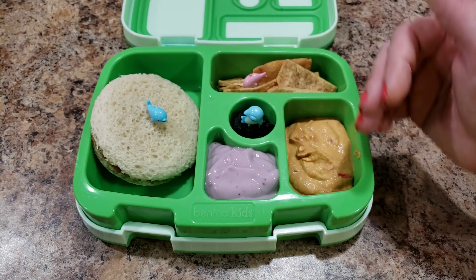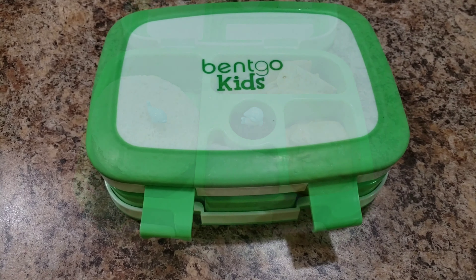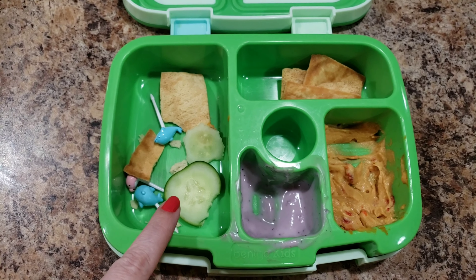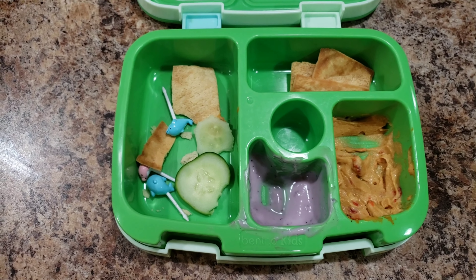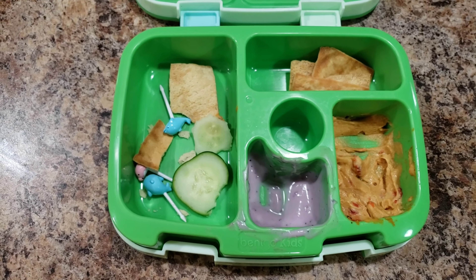This lunchbox is easier to clean than a plate because things don't fall off while she's carrying it — she can close it and carry it out back. Let's see what she eats. She ended up getting cucumbers as well — I was cutting them up for my dinner and she asked for some. I also gave her more pita chips, so she got more pita chips and cucumbers. Good job Bella!